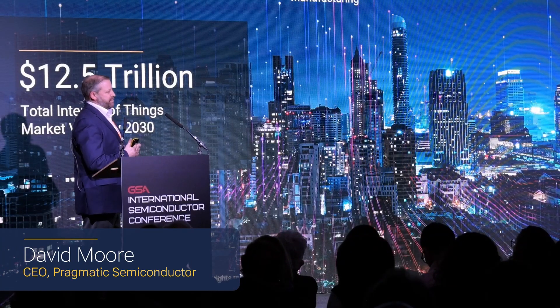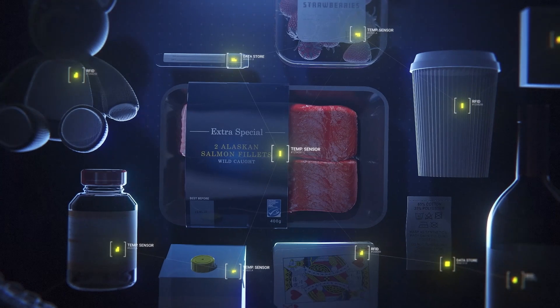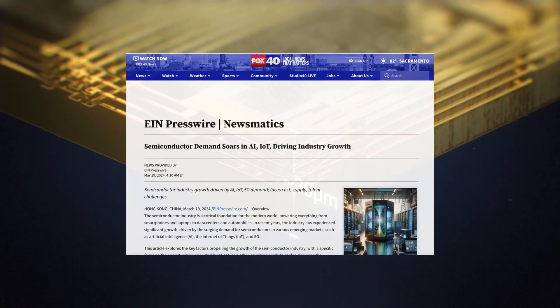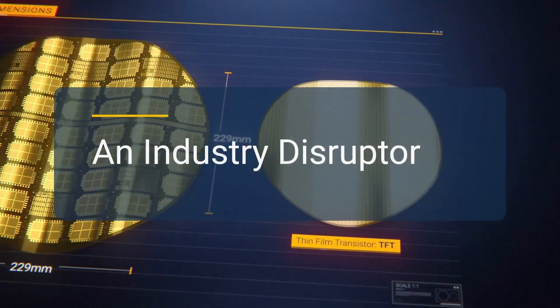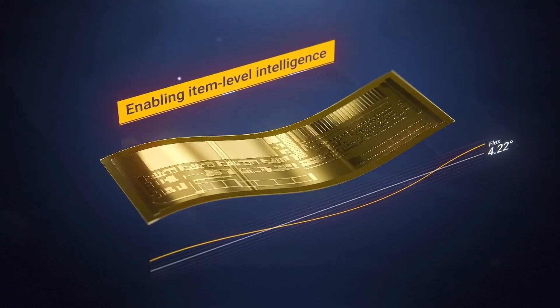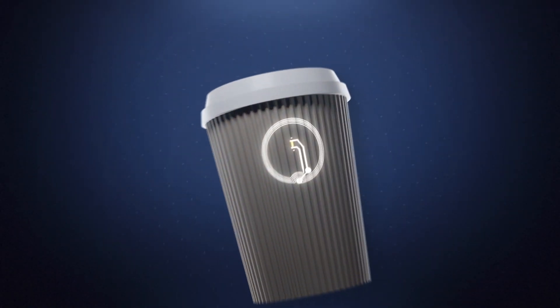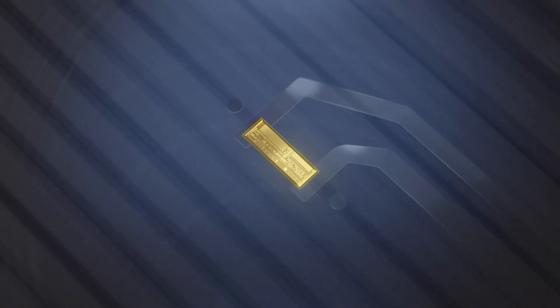Fundamentally, we're seeing digital transformations across every facet of our lives. This is unlocking a huge Internet of Things, and obviously that's going to drive a massive demand for chips. We make ultra-thin, flexible, low-cost chips with an ultra-low carbon footprint. This enables us to embed them for item-level intelligence in virtually any object on the planet.